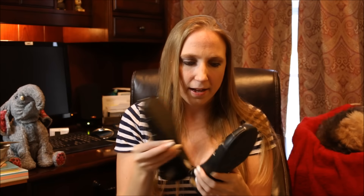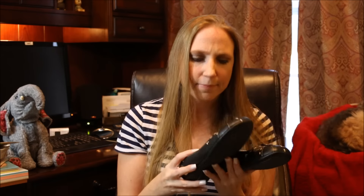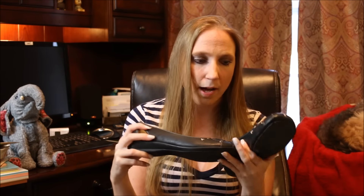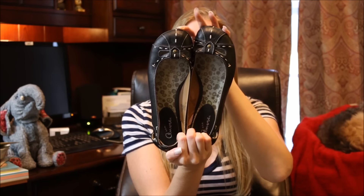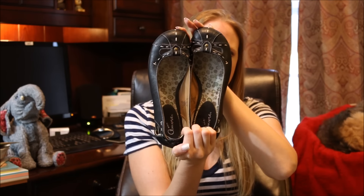I found a couple pairs of shoes, and these I also specifically got to resell. These ones are just by a brand called Mia. I don't think they really retailed for a whole lot, but I thought they were cute and they were my size, so if they're not really worth anything, I'll probably just keep them. They're just little black flats and I thought they were really cute. These were $3.99.